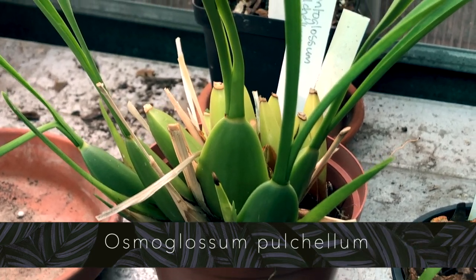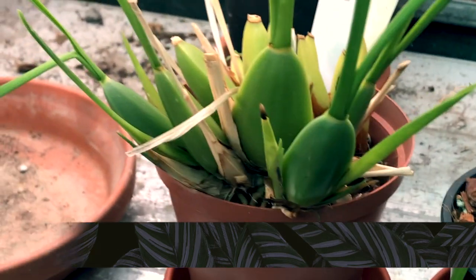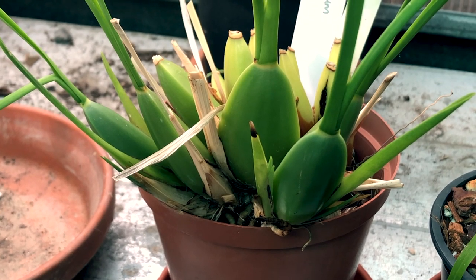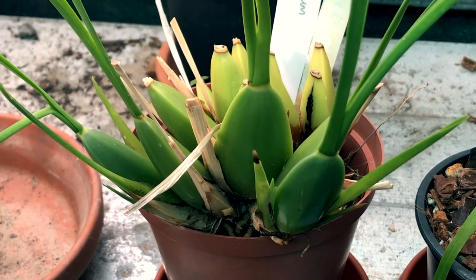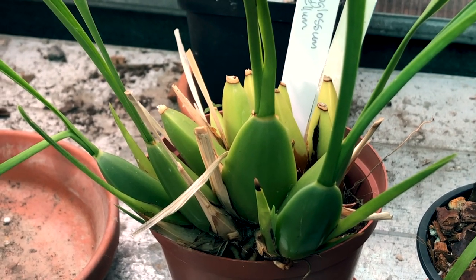I'm not sure if I ever showed you guys this orchid — this is my Odontoglossum pulchillum. I received it about three or four months back at a local orchid sale. I didn't pay much for it but it's in pretty good condition. I really want to see these flowers though, so hopefully it will bloom for me this year.